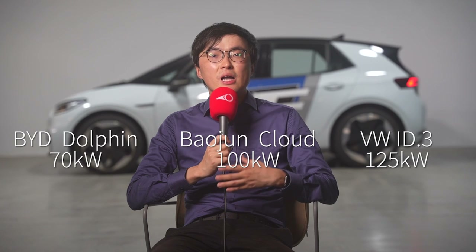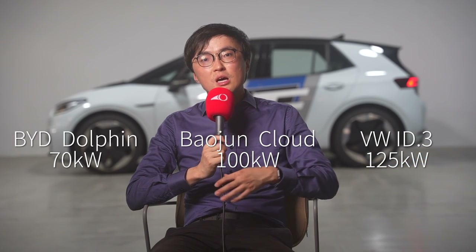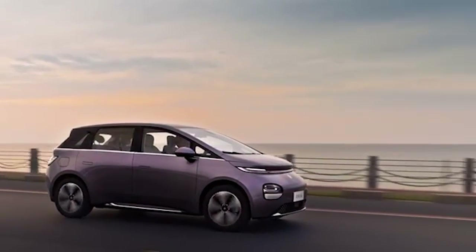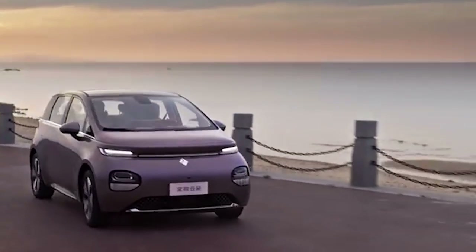Onto performance, the Baogun Cloud will have a front-mounted 100kW motor — right in between the 70kW motor in the BYD Dolphin and the 125kW motor on the China-spec Volkswagen ID.3. Because the Baogun Cloud is similar in weight to the ID.3 and they have the same tire width, but with a front motor giving slightly less traction on acceleration, I expect the 0-100 of the Baogun Cloud to be around 9 seconds. That is definitely not fast, but it's an electric vehicle — no gear change needed, instant in-gear response — so it should be enough for a family car.